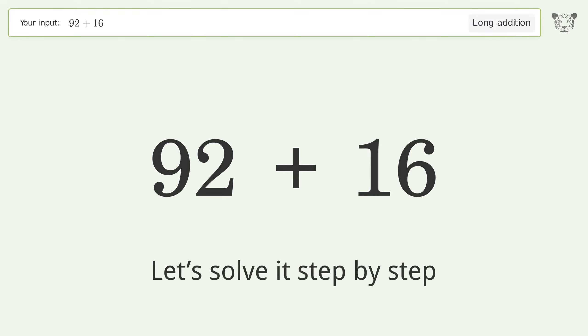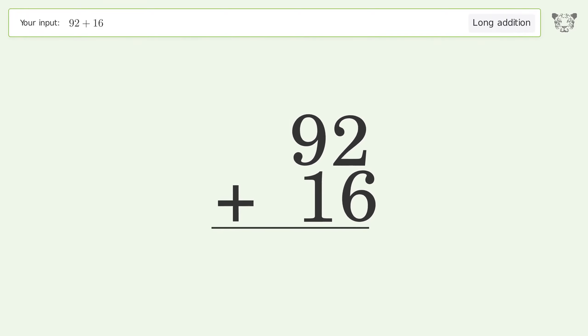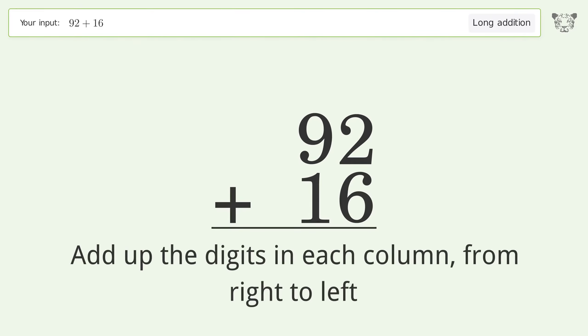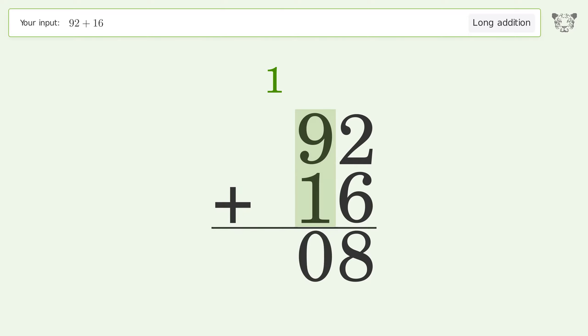Let's solve it step by step. Rewrite the numbers from top to bottom, aligned by their place values. Add up the digits in each column from right to left: 2 plus 6 equals 8. 9 plus 1 equals 10 — carry 1 to the hundreds place. Write 1 in the hundreds place, and so the final result is 108.